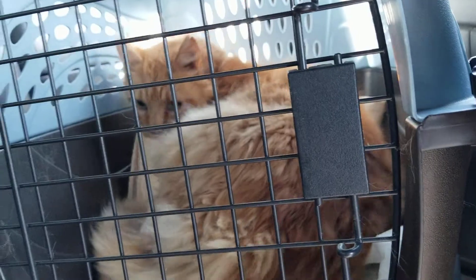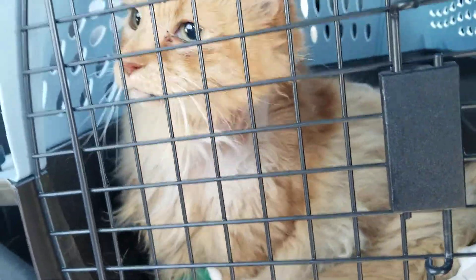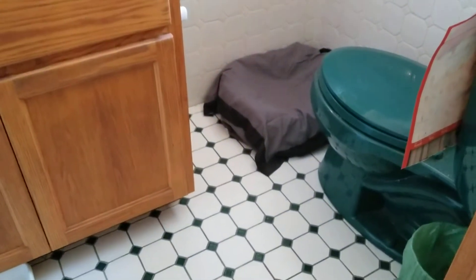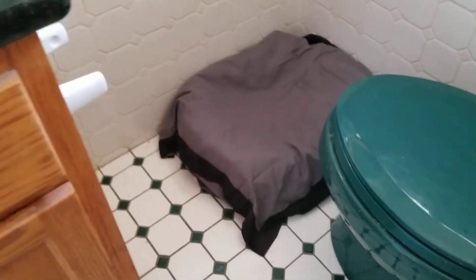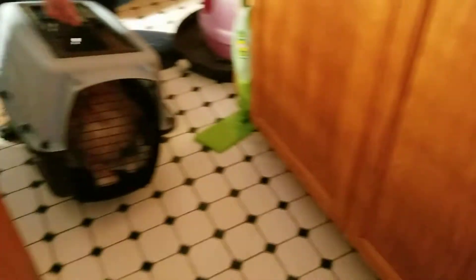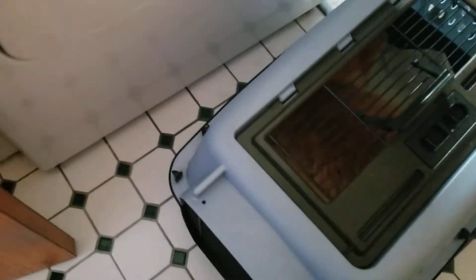All right, let's get him in the house folks, we'll be right back. Okay Leo, you're home, boo boo! Here's Leo's recovery room — we've got his little bed set up here, his pinups that he loves, and his cat box.